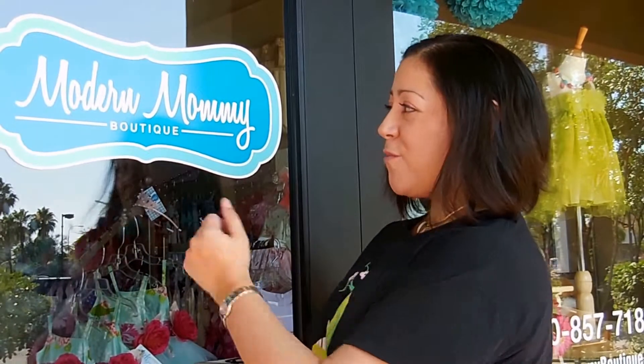Hi everyone! This is Christina from Sweet Peepers. My husband and I teach Bradley Method classes here in Chandler, Arizona. Today we're going to talk about a fun class we're going to do at Modern Mommy Boutique this Saturday. It's going to be from 9 to 11 a.m. It's called the Healthy Pregnancy Class.